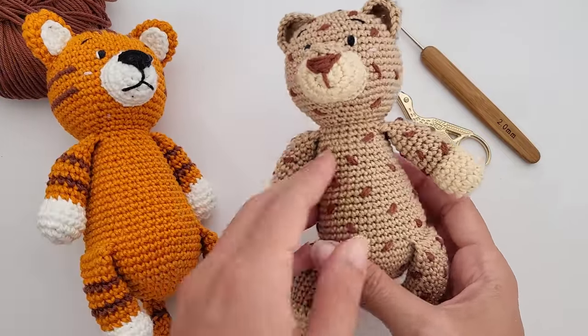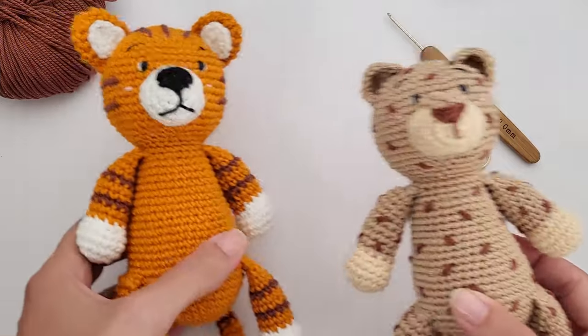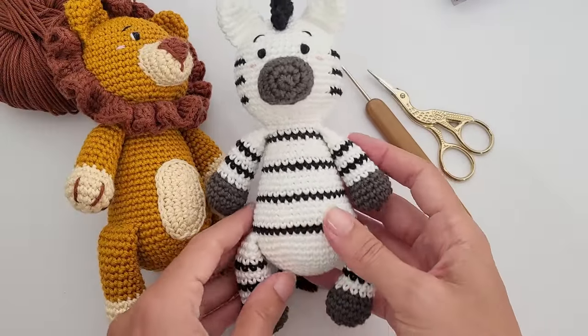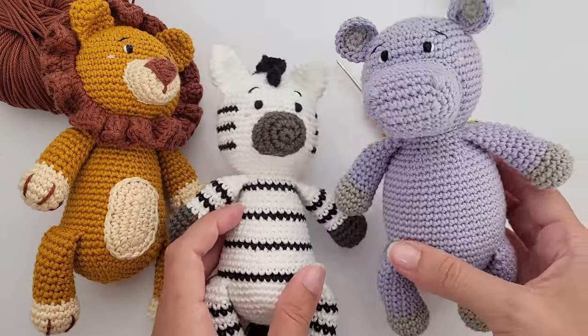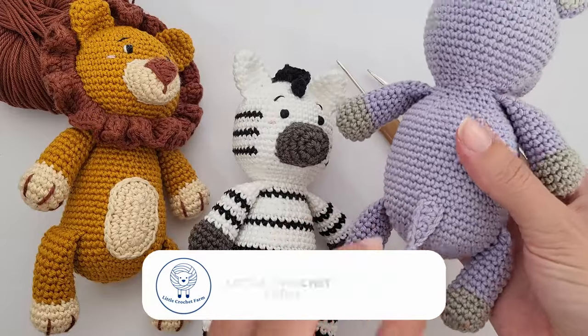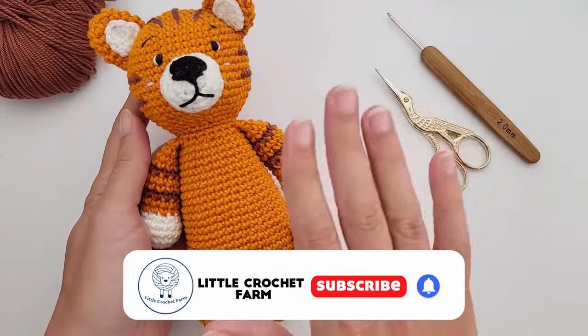Next up we will have the leopard. The leopard is not available online yet — I still need to finish him up — but you can sneak a peek at the other patterns already on the website. You have the lion, the zebra, the hippopotamus, the giraffe, the elephant. Just head to the website. Look at this tail — beautiful!